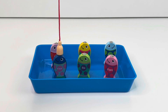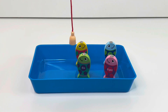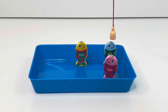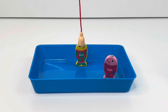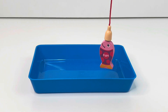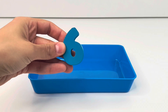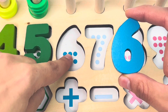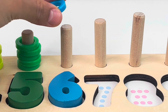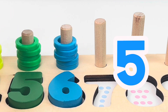Now let's catch some fishes. Fish number one, fish number two, number three, four, fish number five, and last, fish number six. Here we get our number six. Let's put it in the board. One, two, three, four, five, six dots. Let's count the rings: one, two, three, four, five, six.